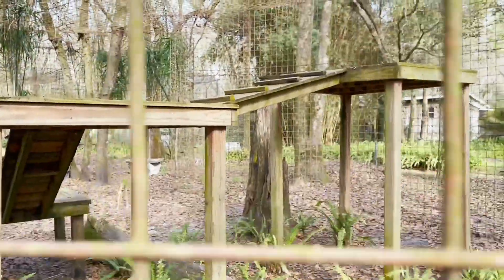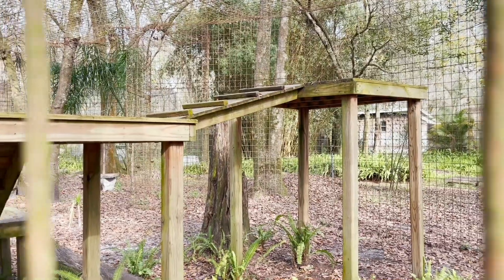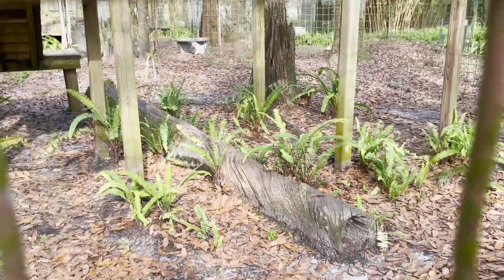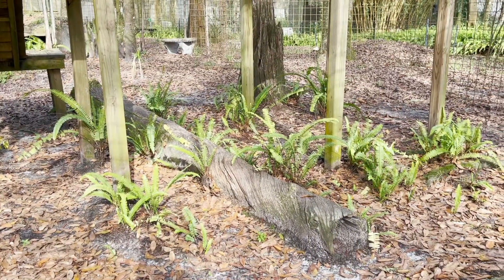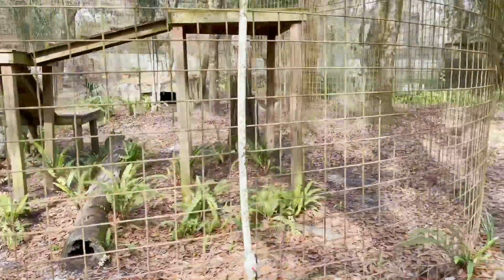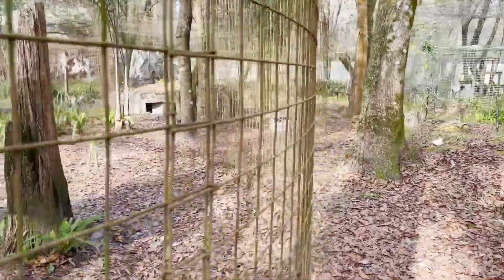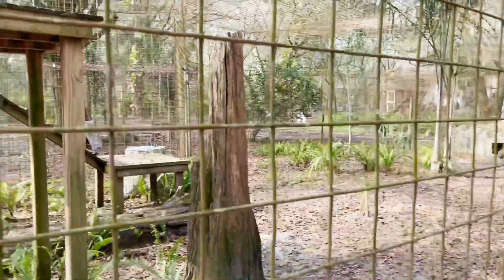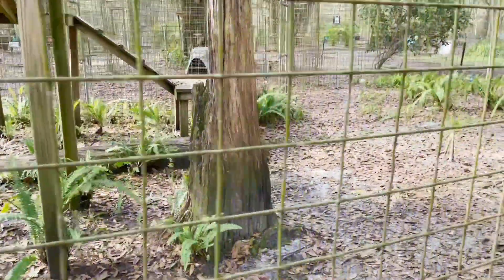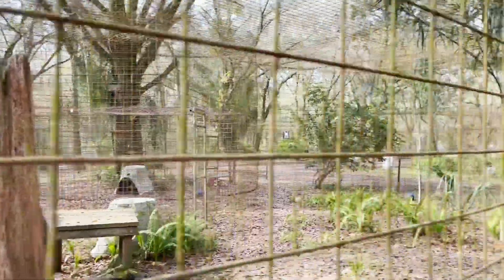He's got this big platform here with a ramp. He actually likes to hang out up there a lot in the late evenings. And then he's got a nice tree stump there that can be fun for him to walk along and hide behind. Another tree stump — I've actually seen him climb to the top of that and balance on it. Only once, but I got pictures. It's real.